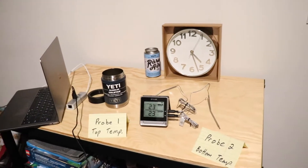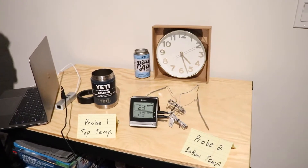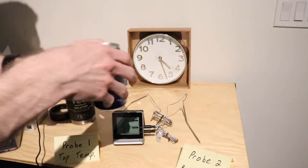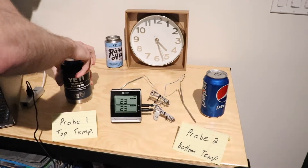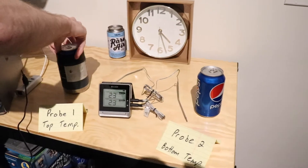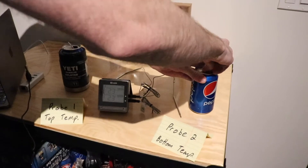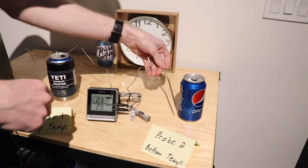All right guys, it's about 4:30 right now. We're going to start the live stream and get the two cans of pop out of the fridge to see how well these two things do. We're going to put Pepsi 1 in the Yeti, Pepsi 2 over here, and screw on the ring to lock it in place. Then we're going to open one can, open the second can, and slide the probes in.